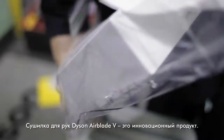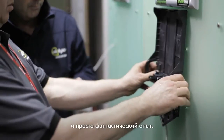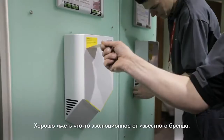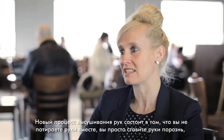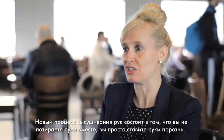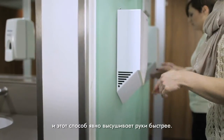The Dyson Airblade V is obviously a new innovation — a totally different concept to drying your hands — and it's just a fantastic experience. It's nice to have something that's an evolution of a well-known brand. The new process in drying your hands is making sure that you're not rubbing your hands together; you can just leave your hands there, which will obviously dry your hands a lot quicker.